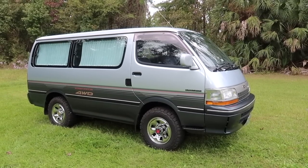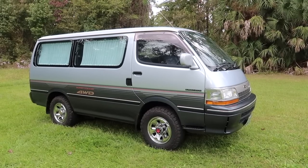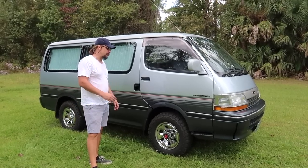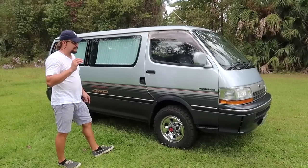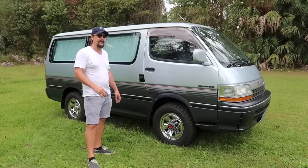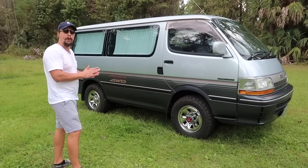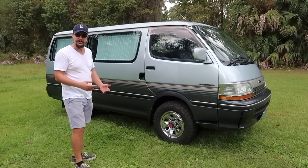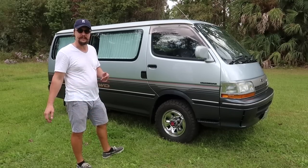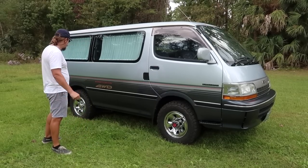Welcome everybody to the 31st episode of selling cars at Garanian Corp garage. Today we have something truly special: a 1992 Toyota Hiace Super Custom Deluxe in absolutely stunning condition. Aside from a couple of minor imperfections, it's pretty much a museum piece. We're going to start with a walk-around, describe the exterior condition, then move into the interior, and then do a quick test drive. The surroundings have changed a little bit from our previous videos because the company moved.